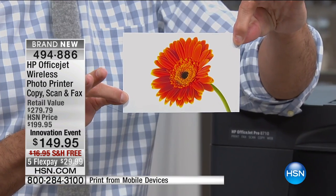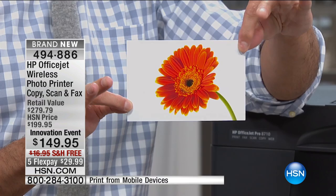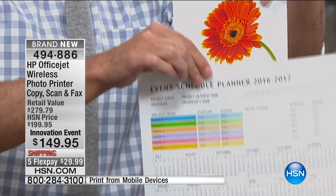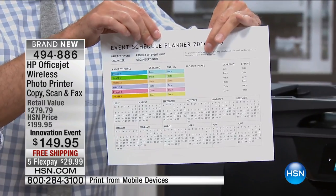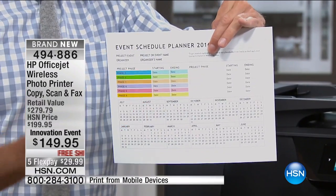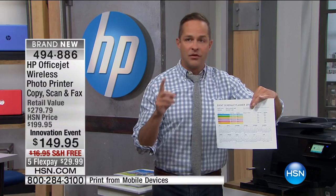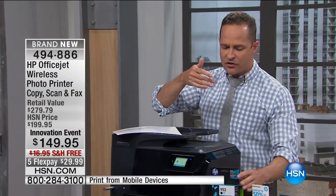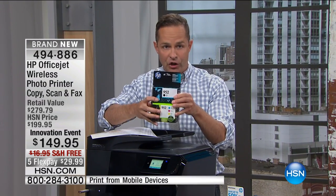This is what the print quality looks like — and this was from a cell phone, almost instant. I also printed a document from across the room. Your kids can print right from school; you can print right from your office. We're including four full original HP ink cartridges with this printer — and that's a really big deal.